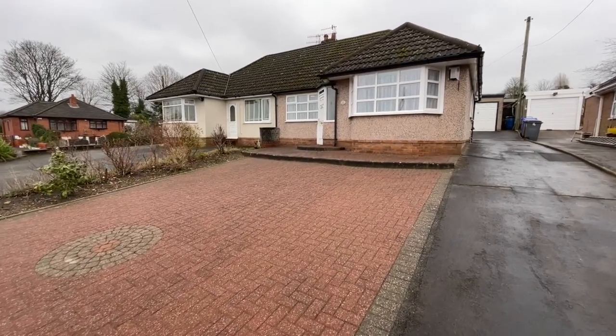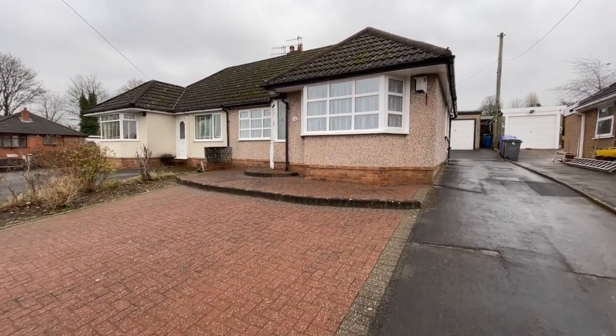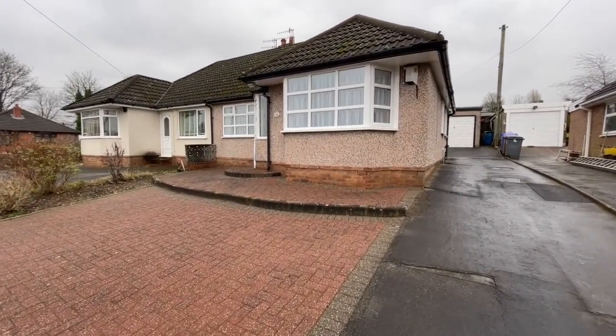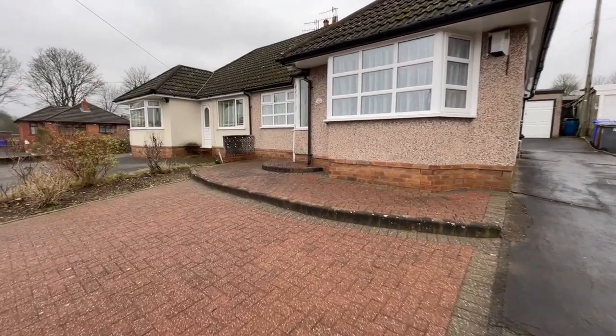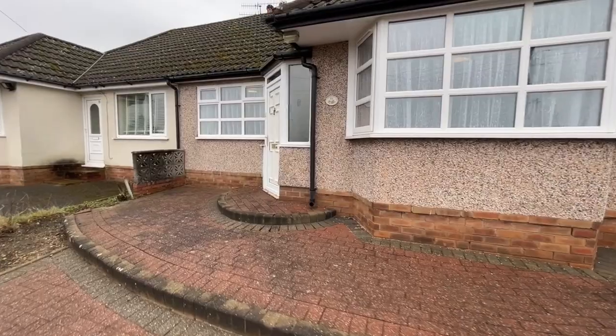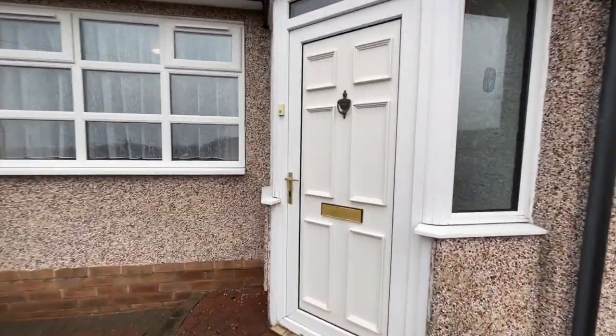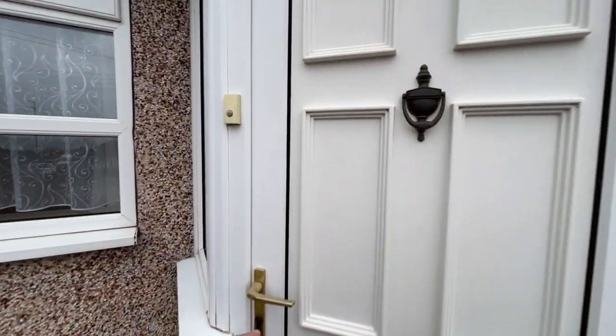As you can see, this bungalow — number 16 Allenbrook Grove — is really set well back from the road. You can also appreciate, as I walk up to it, this block paved parking or turning area at the front and that long tarmac driveway at the side leading up to the garage. I think you're going to like the accommodation that I'm going to show you when we step inside.